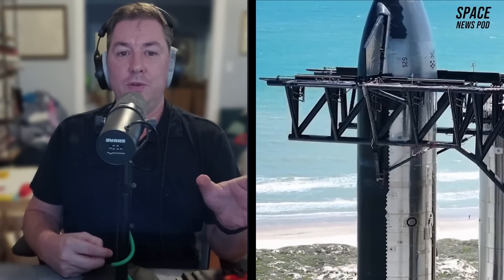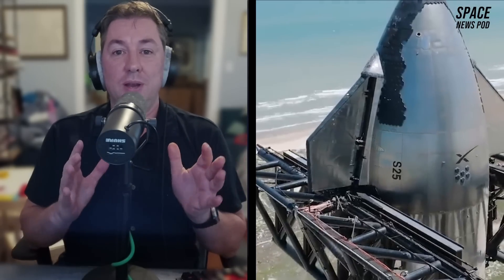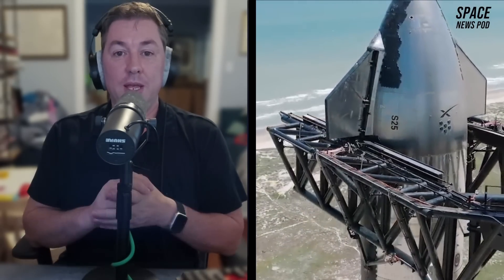Regarding the fifth orbital test flight, SpaceX has indicated via X that both Flight 5 vehicles — Ship 30 and Booster 12 — are ready to go, pending FAA flight approval. However, past experience suggests that such statements may be optimistic, as there have been instances where vehicles were not fully flight-ready despite similar claims.